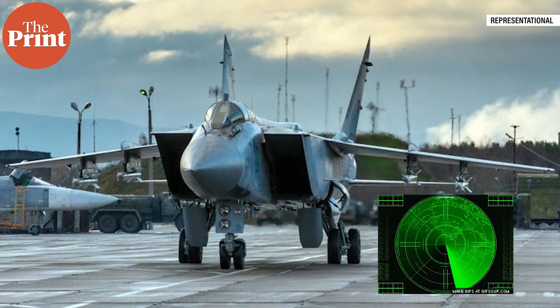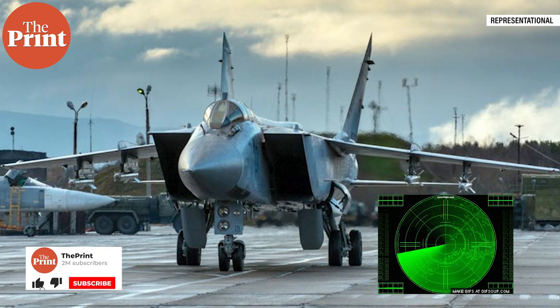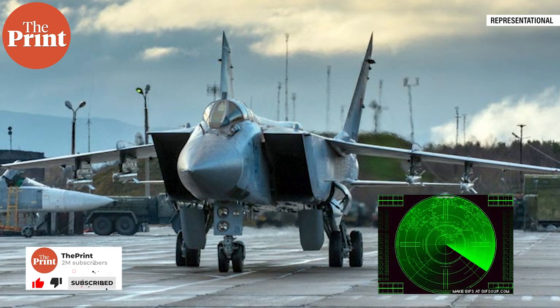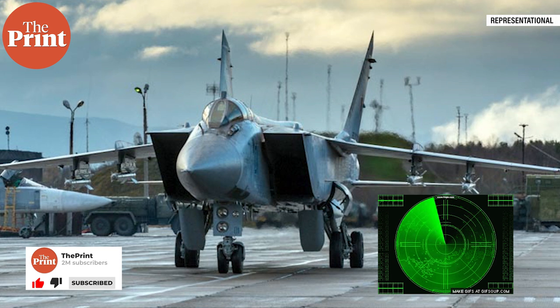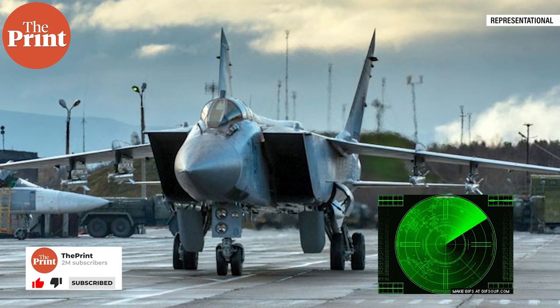Significantly, the MiG-31 was the first Soviet fighter to have both look-down and shoot-down capability. This refers to the ability of a radar system to detect, track, and guide ammunition towards an aerial mobile target moving below its horizon — essentially, below its viewpoint. This enhances a fighter's attack capability.